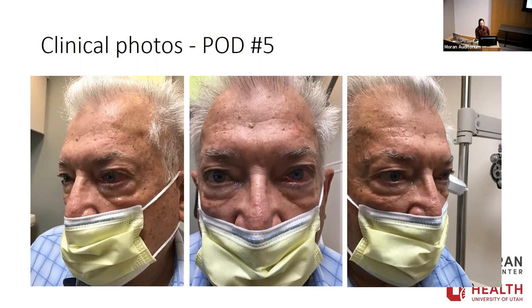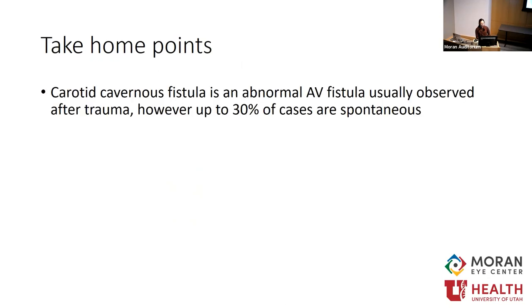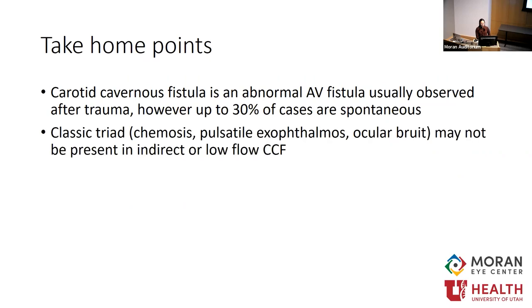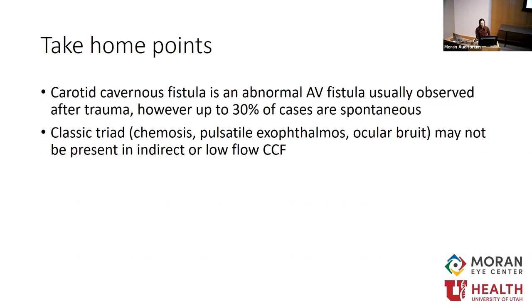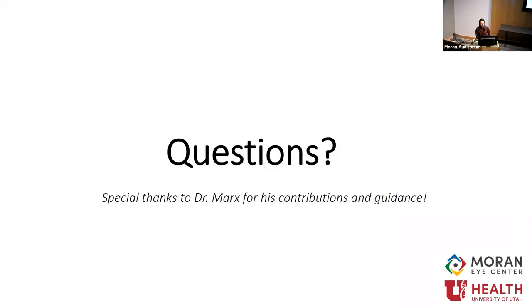Take-home points: a carotid cavernous fistula is an abnormal AV fistula, usually after trauma, but up to 30% of cases are spontaneous. The classic triad of chemosis, pulsatile exophthalmos, and ocular bruit are usually expected but not always present, especially in spontaneous or indirect low-flow cases. Diagnosis requires a high index of suspicion; CTA or MRA are typically first-line, but DSA is the gold standard required before any surgical intervention for symptomatic cases. Special thanks to Dr. Marks for guidance in oculoplastics clinic, and thank you to all faculty and residents for an amazing month.